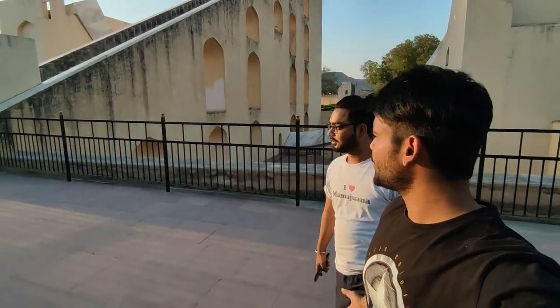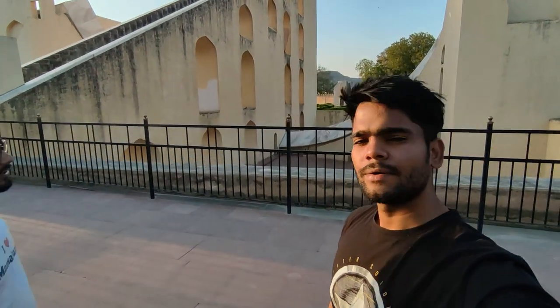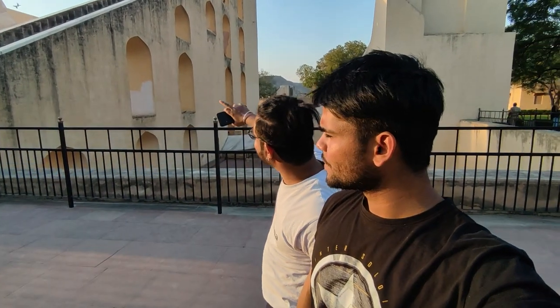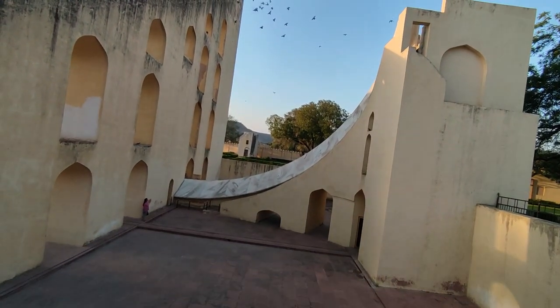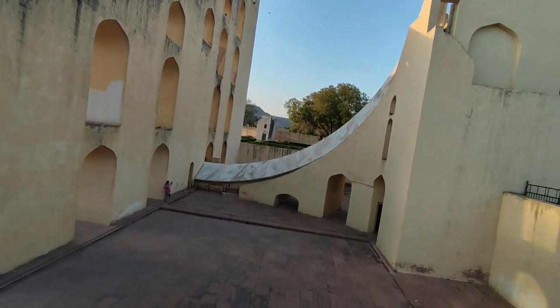The most important instrument here at Jantar Mantar is the Vrihat Samrat Yantra — it is a giant sundial. It is a little complicated to explain because it is so precise. Its name is Vrihat Samrat Yantra and it is an accurate instrument. It is so accurate that it can show the time within 2 seconds. This is very impressive — you can use it to show exact time.